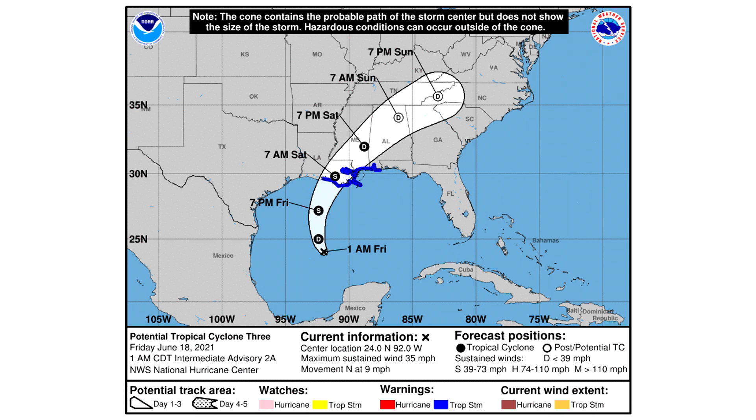Here is the cone forecast from the National Hurricane Center. They do expect this one to be a tropical depression by the next update, then a tropical storm by about 7 p.m. today, and then landfall by about tomorrow morning around 7 a.m. They expect it to stay a tropical depression over the United States and then head towards the east coast, where it could redevelop — which is basically what is expected at this point.